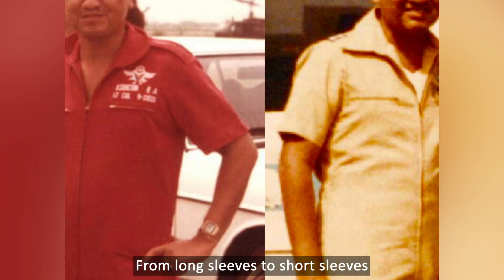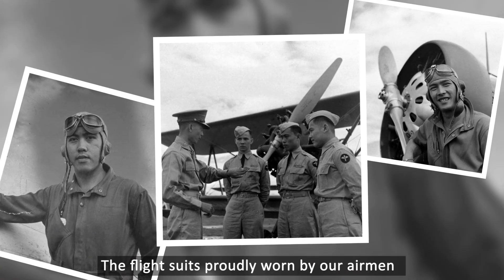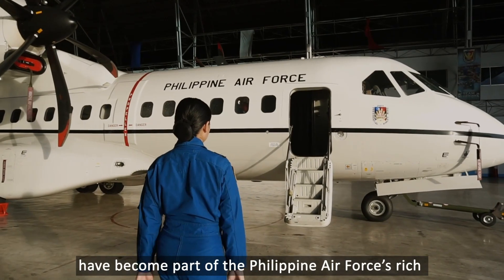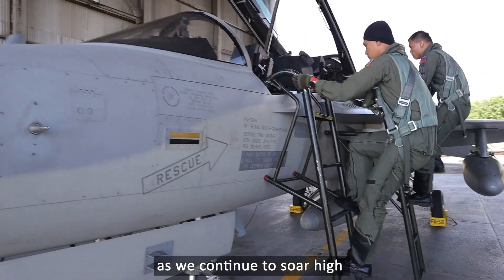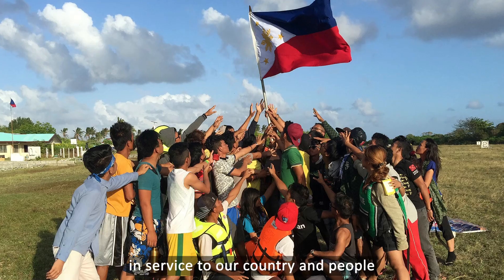From long sleeves to short sleeves, to zippers, pockets, snatches, and all — the flight suits proudly worn by our airmen helped become part of the Philippine Air Force's rich and colorful flying history, as we continue to soar high and accelerate with excellence in service to our country and people.